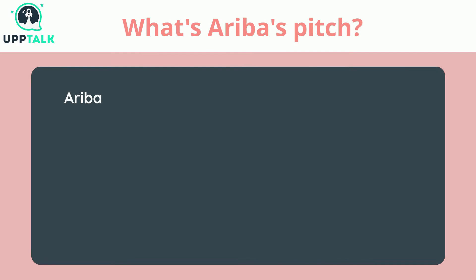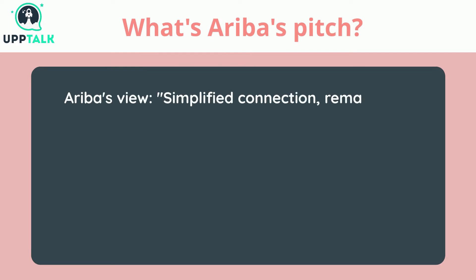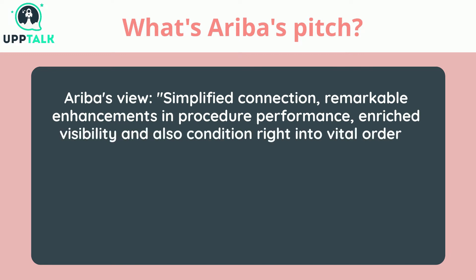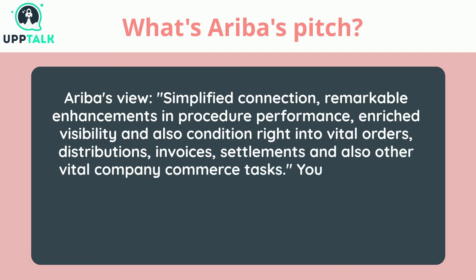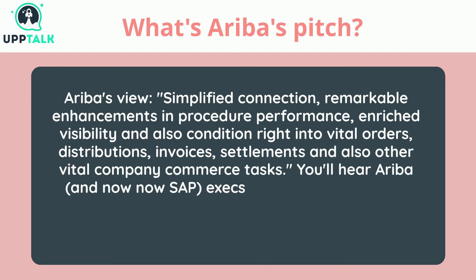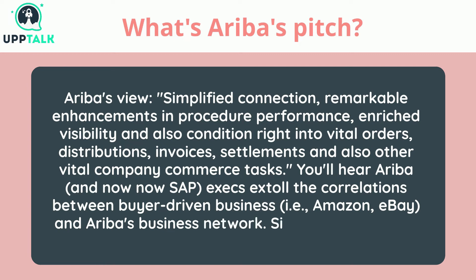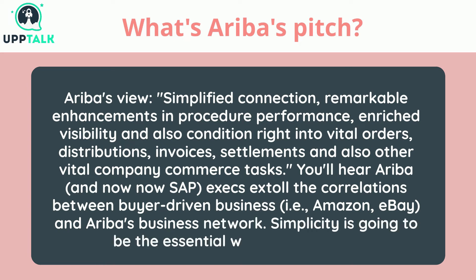What is Ariba's pitch? Ariba's view is simplified connection, remarkable enhancements in procedure performance, enriched visibility and insight into vital orders, distributions, invoices, settlements, and other vital company commerce tasks. You'll hear Ariba, and now SAP, extol the correlations between buyer-driven business — i.e., Amazon, eBay — and Ariba's business network. Simplicity is going to be the essential word going ahead.